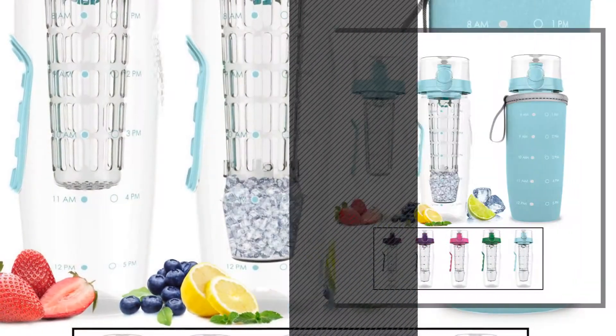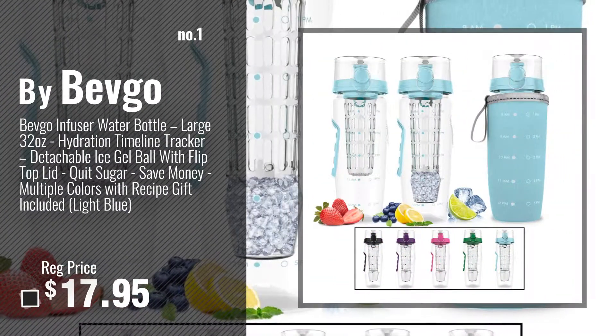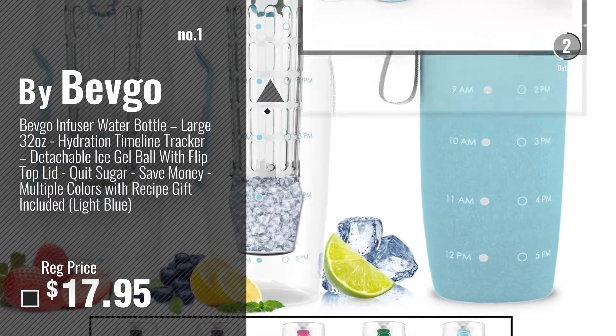Number 1, most popular, by BevGo. Watch this video, choose your favorite.